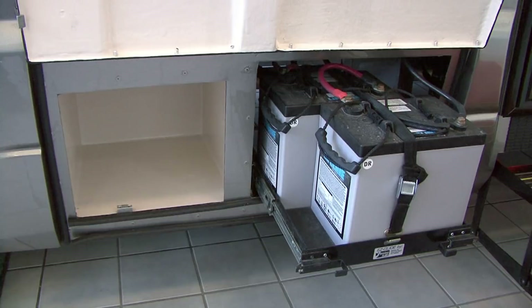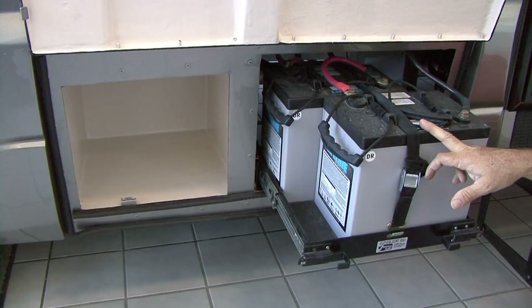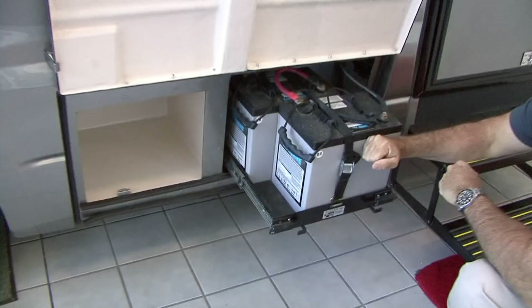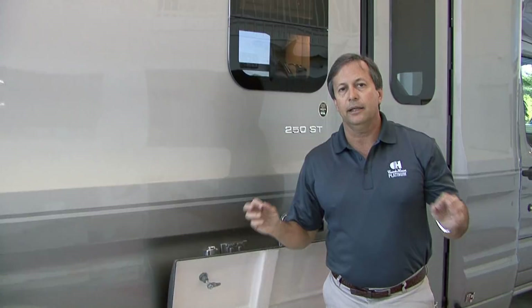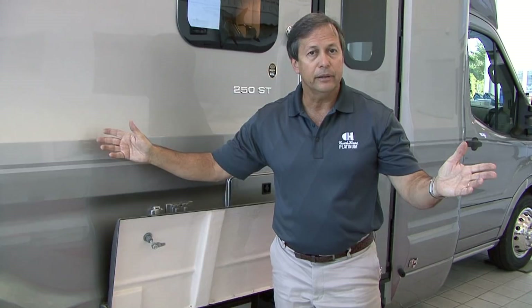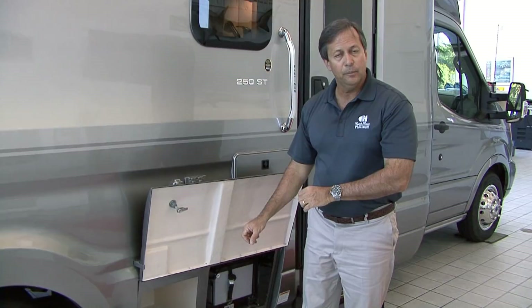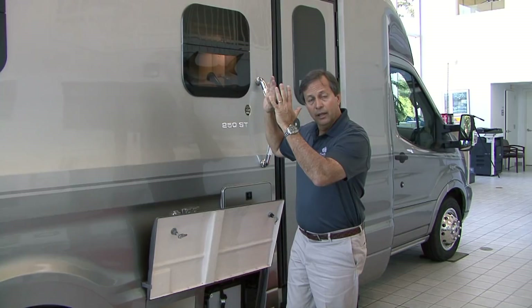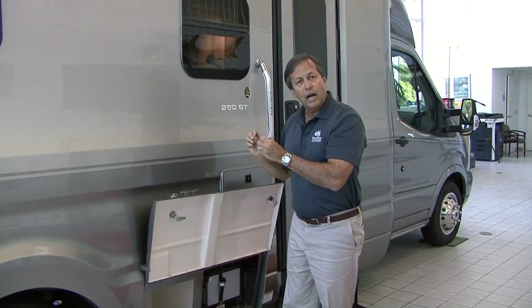Coach House likes the six-volt Lifeline batteries — 220 amp hours when combined. When we put them in a series, they become 12-volt. What's nice about these batteries is you can warranty them anywhere in the United States. A lot of companies are getting into lithium-ion batteries, but the industry is not there yet. When we have a major supplier that can supply service to our customers, we will look at lithium-ion. Until then, these are bought through Interstate — a nationally recognized company in all 50 states. If you have battery problems, you can gain access to service.